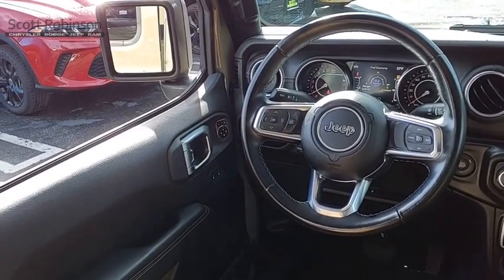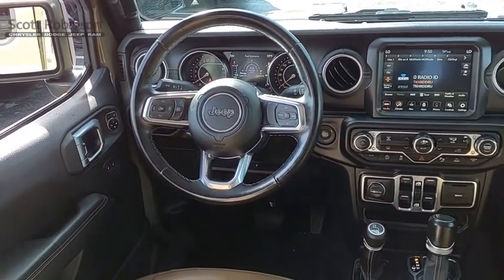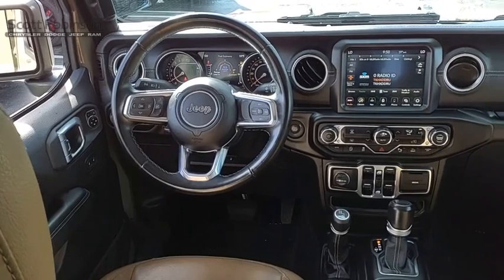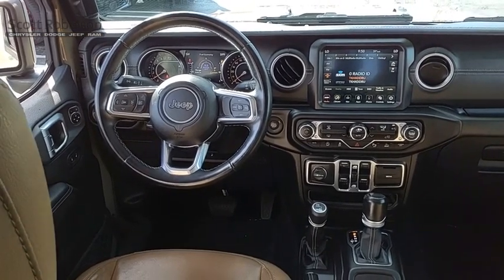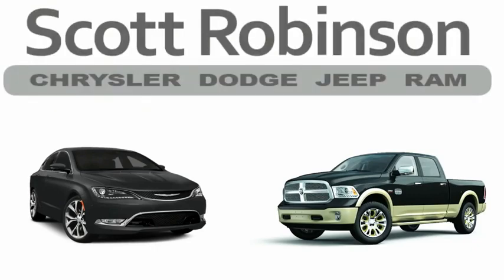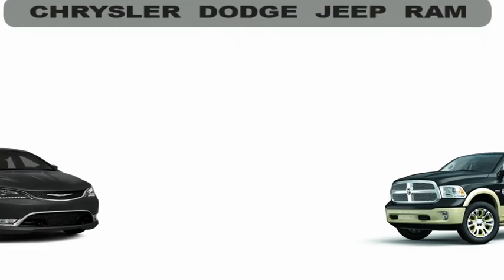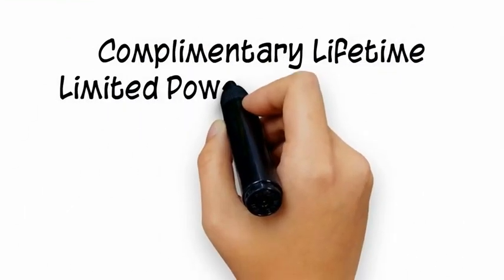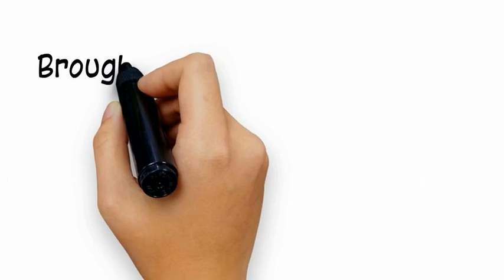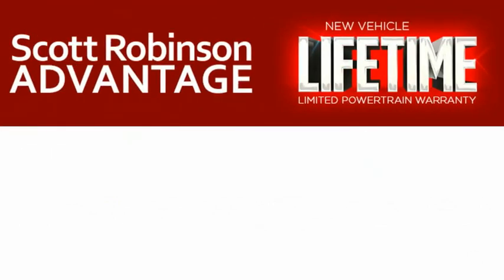So come in and take a test drive today. Thinking about purchasing or leasing a car from Scott Robinson? Did you know that your new car is covered with a complimentary lifetime limited powertrain warranty? This is not just the manufacturer's warranty — this is something we bring you exclusively at Scott Robinson Chrysler. We call it the Scott Robinson Advantage.